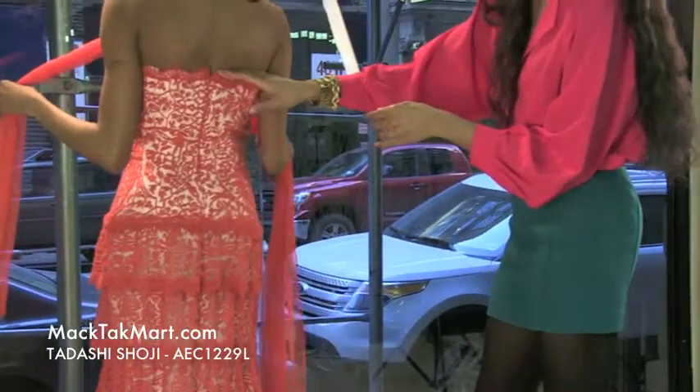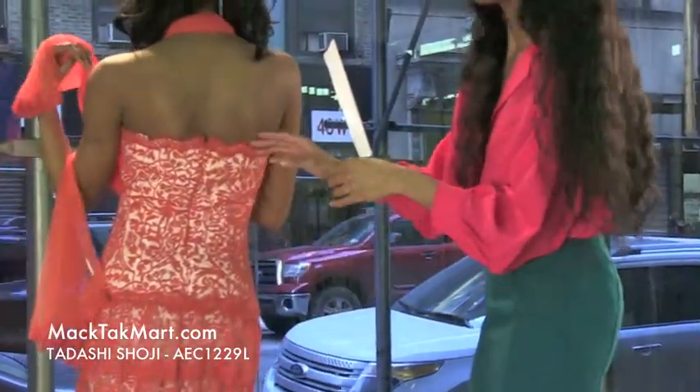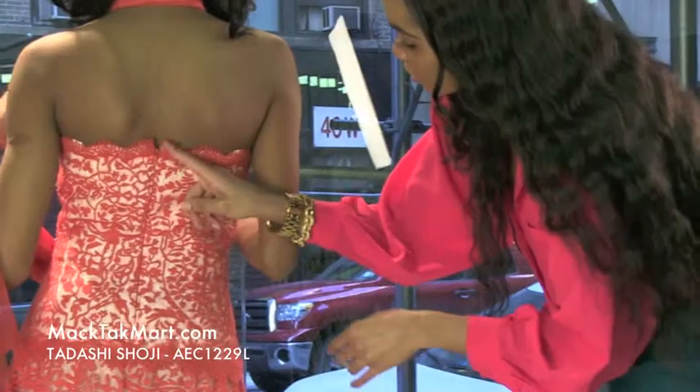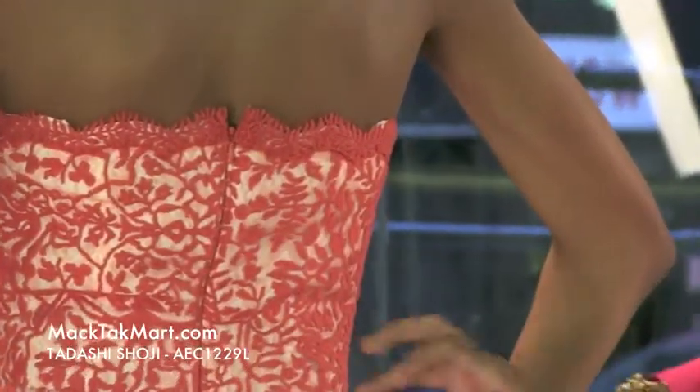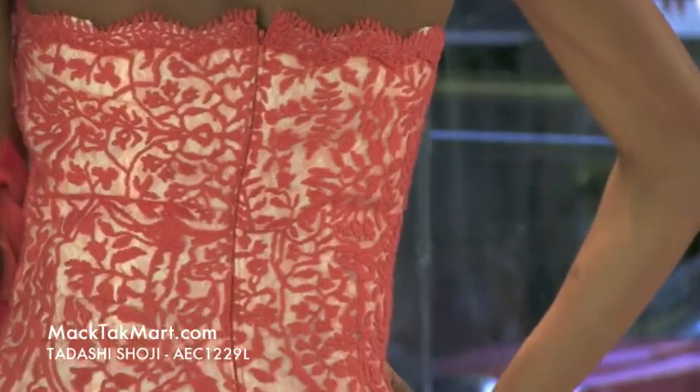It's showing these shoulder blades — absolutely amazing here on this model and on you as well. You can see that the zipper here is invisible, and this knit work and scalloped border is just amazing, accenting this dress just perfectly.